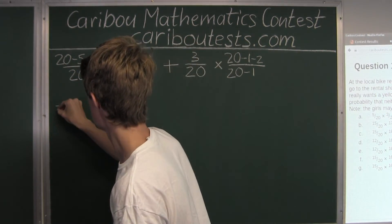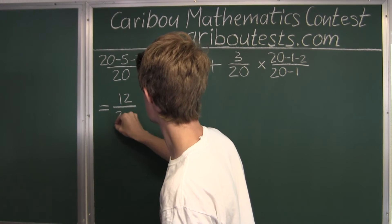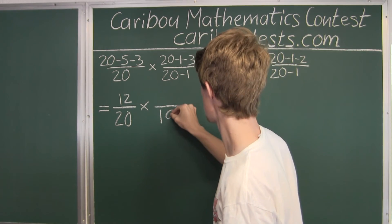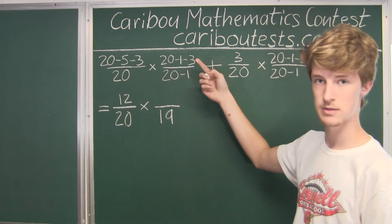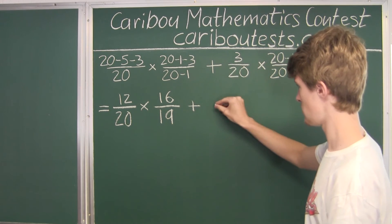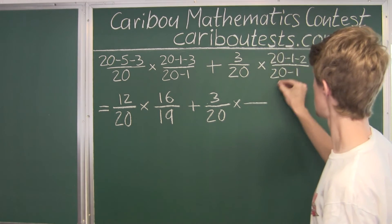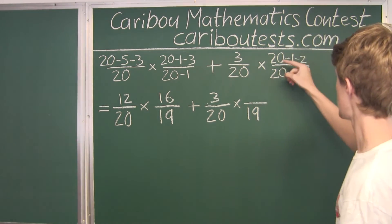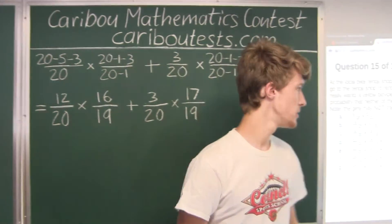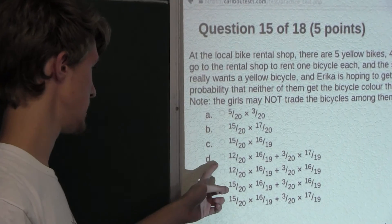So this works out to: 20 minus 5 is 15, minus 3 is 12, giving 12 over 20. Multiplied by 16 over 19. Plus 3 over 20, times 17 over 19. This gives us the probability that neither of them gets the bicycle color they want, so the correct option is option D.